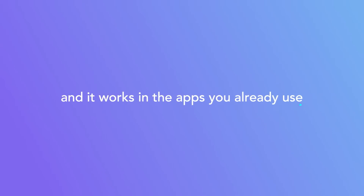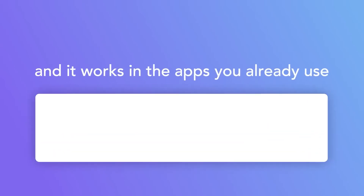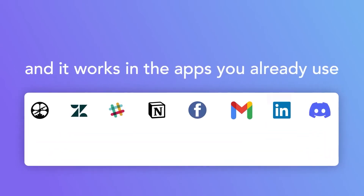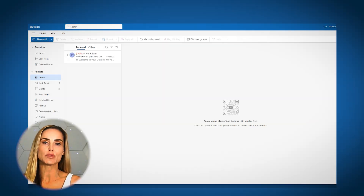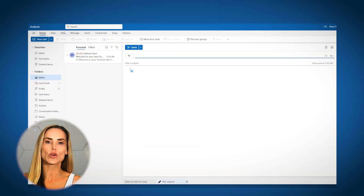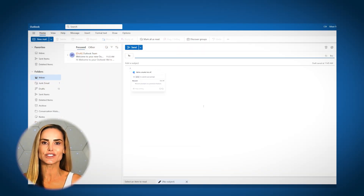The real value here is that it works across the apps you already use, like Outlook, Gmail, Slack, and Notion. I use this tool the most for cutting down on my email response time, but you can use it for any writing task. Inside my Outlook inbox, for example, I'll type forward slash forward slash to have instant access to the Compose tool.